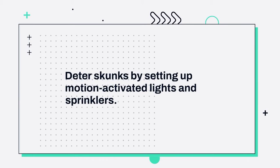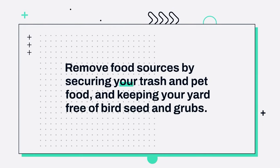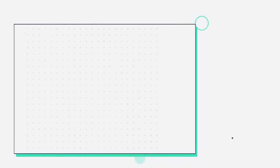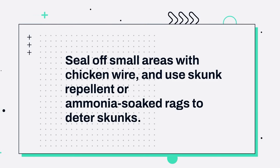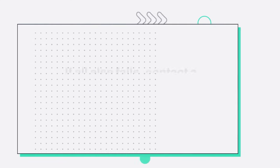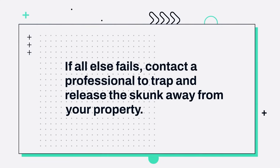Things you should know: Deter skunks by setting up motion-activated lights and sprinklers. Remove food sources by securing your trash and pet food, and keeping your yard free of birdseed and grubs. Seal off small areas with chicken wire, and use skunk repellent or ammonia-soaked rags to deter skunks. If all else fails, contact a professional to trap and release the skunk away from your property.